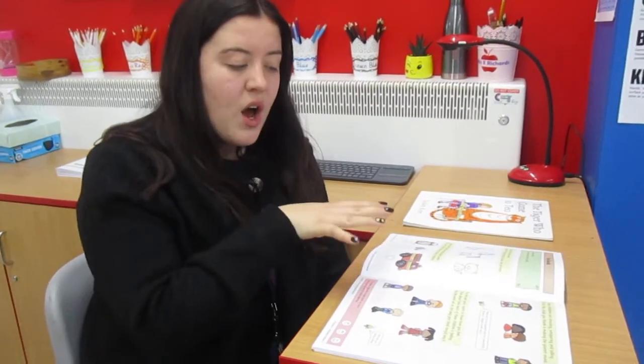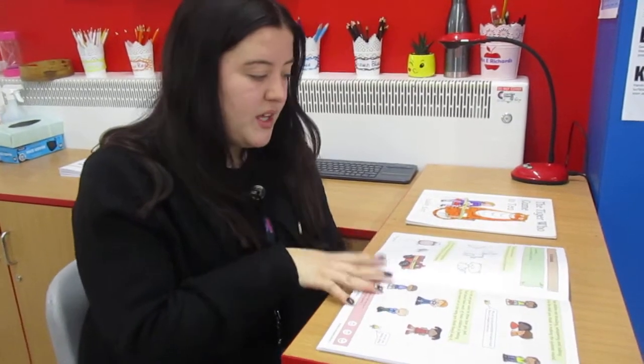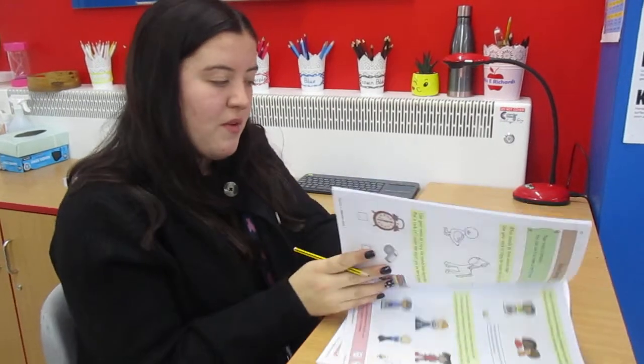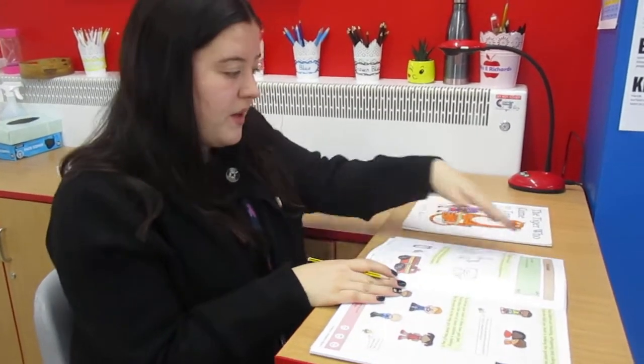Good morning children and welcome to Friday's Literacy. It's our last literacy lesson of the week and I'm going to talk you through your last pages of your workbooks for this week. Remember you need to make sure you've got the right book for the video so you're doing the right one. I'm going to start with the phonics one.